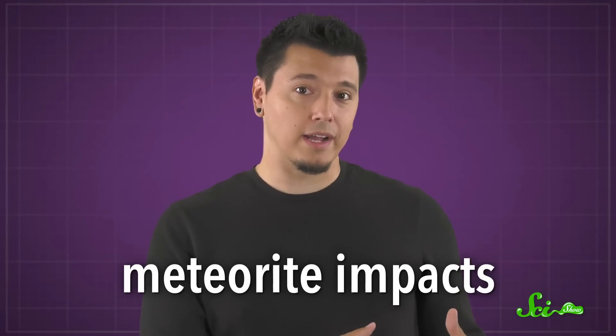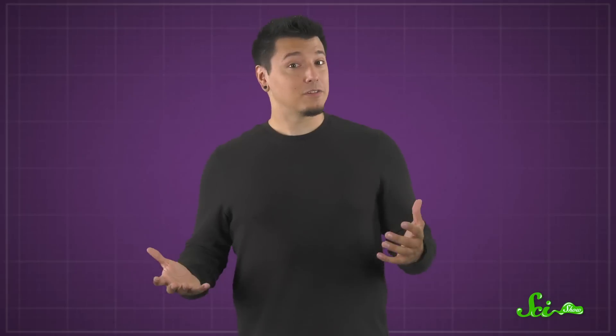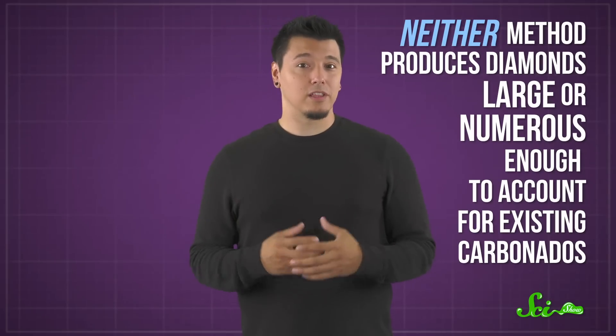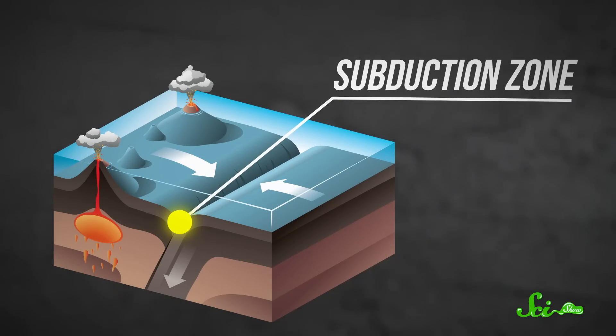Theories for how carbonados form include the heat and pressure of meteorite impacts, or possibly even radiation transforming carbon in the mantle. However, neither method produces diamonds large or numerous enough to account for existing carbonados. Another contender is subduction zones — boundaries where tectonic plates collide and get shoved down into the mantle. The pressure and heat of this process would be plenty sufficient, but again, we should find mantle minerals present alongside carbonados.